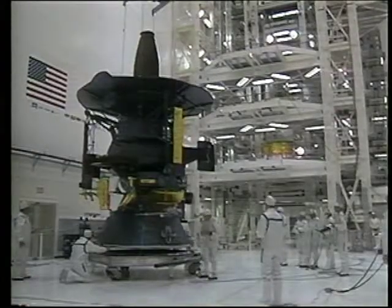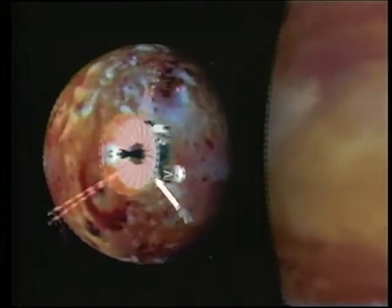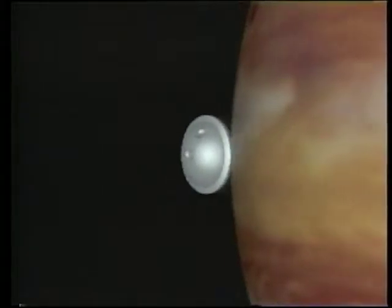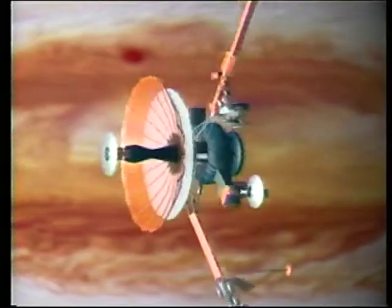Galileo was designed to spend an extended period of time in the Jovian system. The spacecraft would release a probe to fly its own trajectory to Jupiter. The orbiter was then targeted to its first encounter — Io, a moon known to have very active volcanoes. Then the orbiter pointed its relay antennae toward the probe, which begins its descent into Jupiter's atmosphere. Once there, it investigated the composition, temperatures and pressures at varying levels, and sent data back to the orbiter, which then retransmitted the information back to Earth.